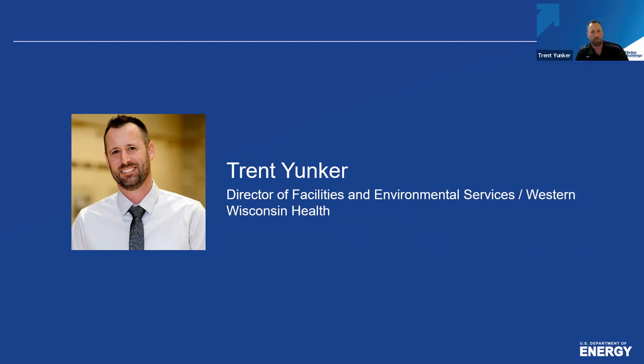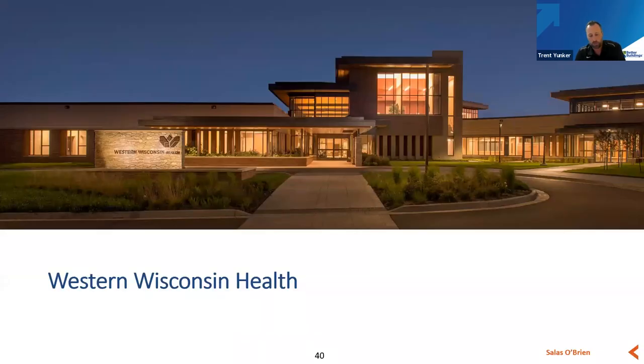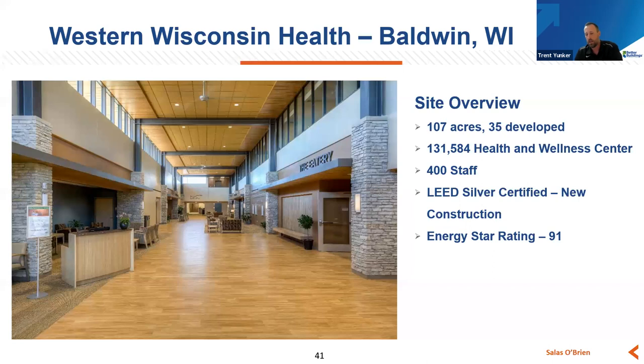Thank you for the invitation. We're going to switch gears here a little bit and look at things in a smaller perspective. We're from Western Wisconsin Health — a small, privately owned critical access hospital. Our campus is 107 acres. My goal today is to give a site overview, a little bit overview of our system performance, and then a quick snapshot of how it's performing today. We're a privately owned organization — a critical access hospital, rural health clinic, and wellness center under one roof. We employ 400 staff. We're a LEED Silver certified building with an Energy Star rating of 91.